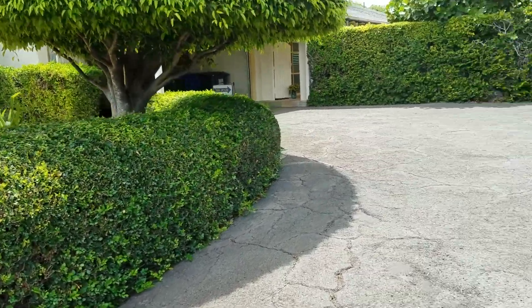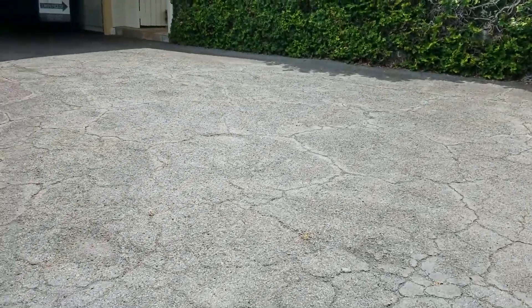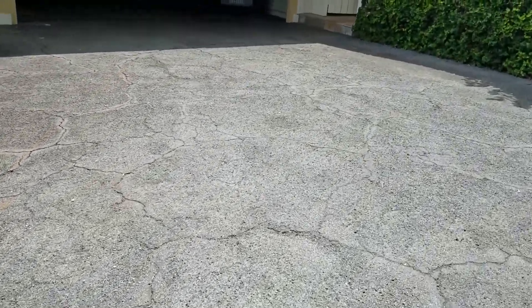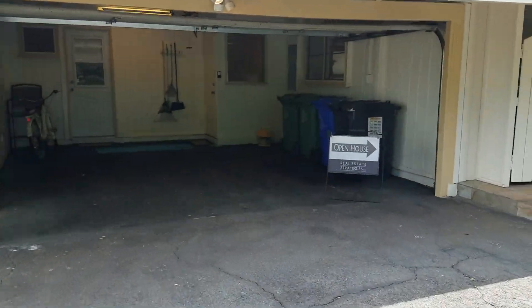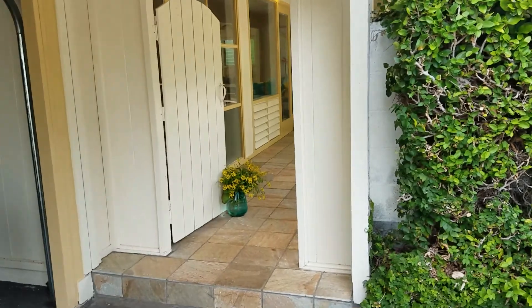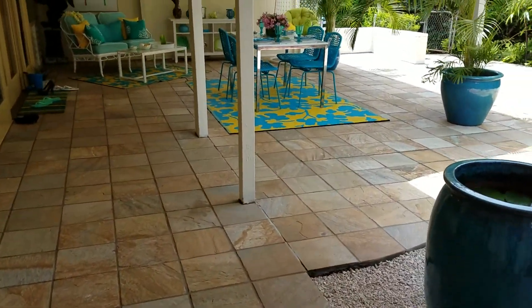This is 937 Hunakai Street, Honolulu 96816. It's close to Kaimuki, but this is Kahala. It's a four bedroom, three bath, 2200 square feet, which is pretty big, and 9657 square foot land. So pretty big, but it's staged and everything. It's really cool.